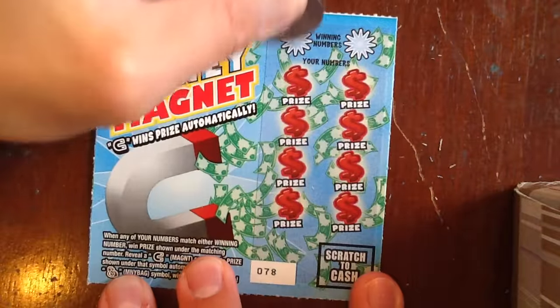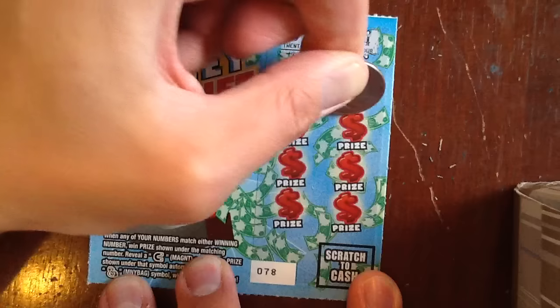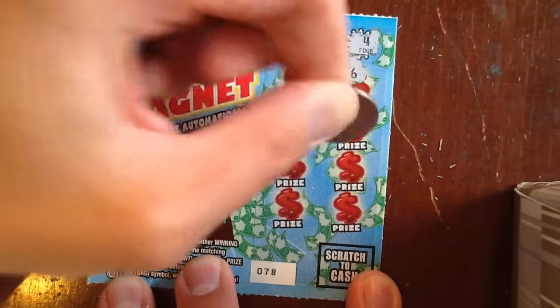And our last ticket — we'll reveal that magnet if we got nothing else. 20 and 4. Negatory.